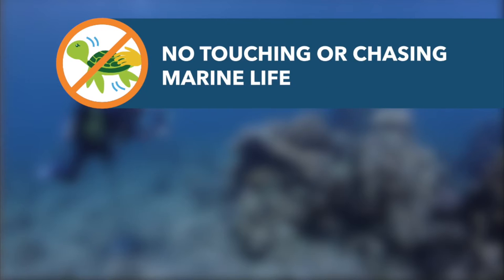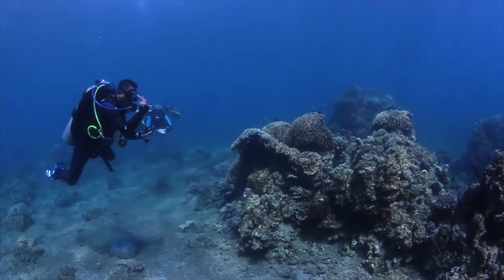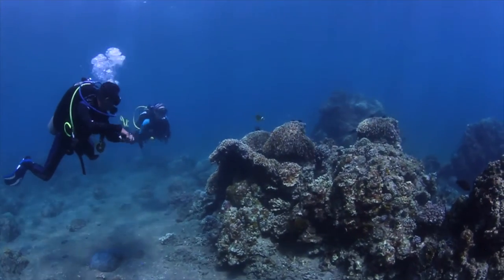Chasing marine life can cause serious stress and damage. Get your divers to relax and enjoy marine life from a respectful distance.